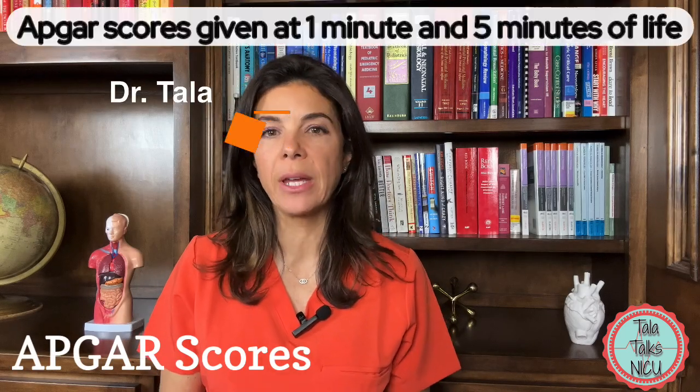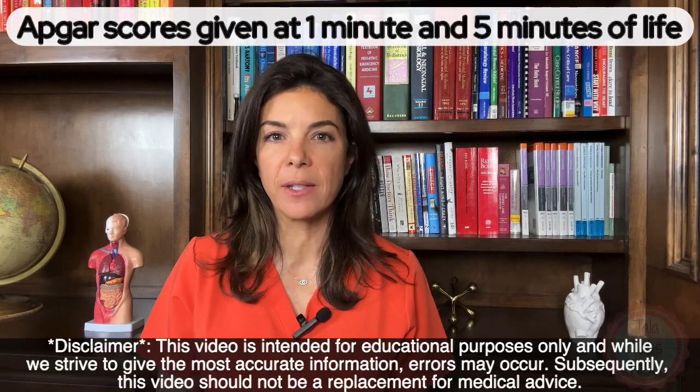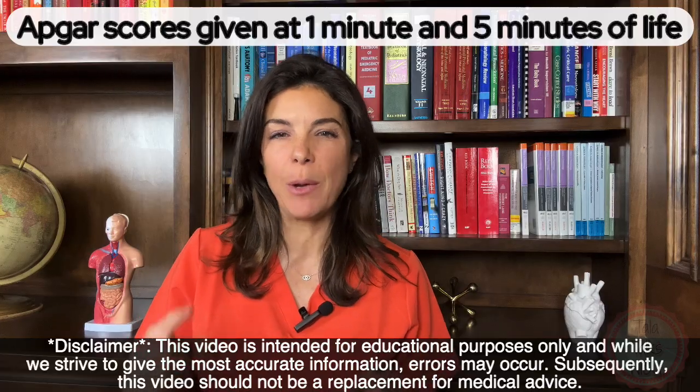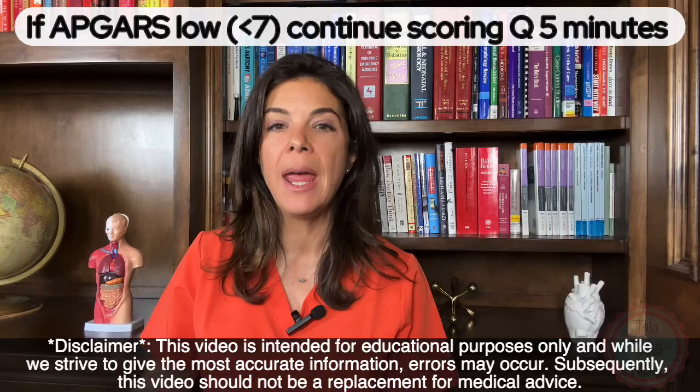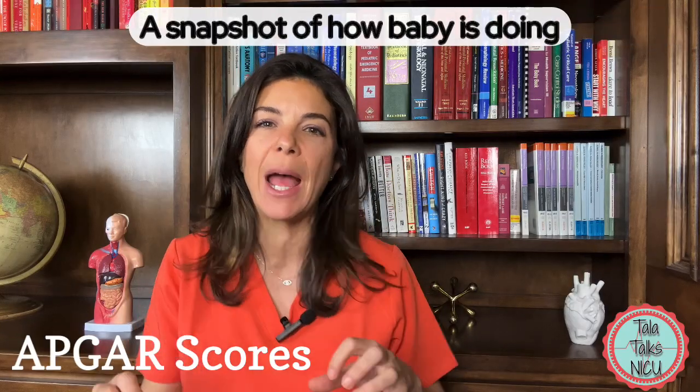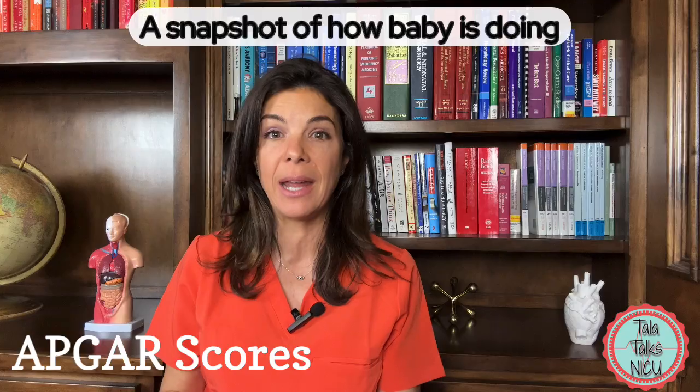APGARs are the scores that infants are given at one minute and five minutes of life. If they're really bad, we continue giving APGARs for longer than that — 10 and 15 minutes and so on. APGARs are really useful because they can give you a snapshot of how the baby appeared at delivery.